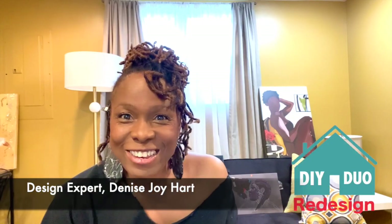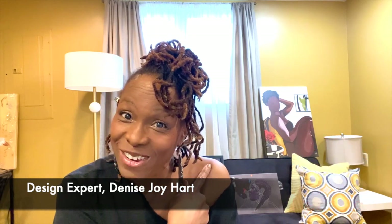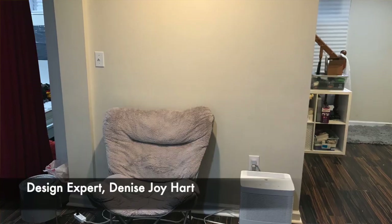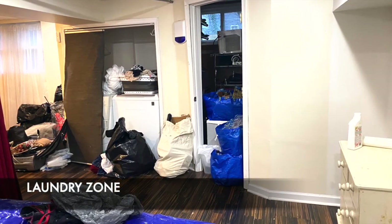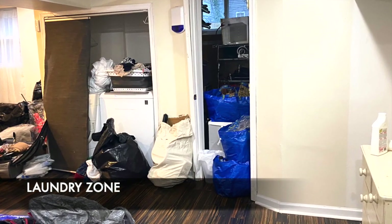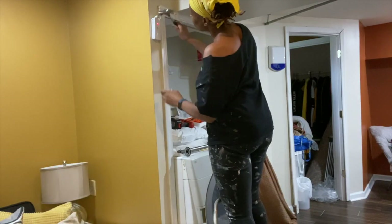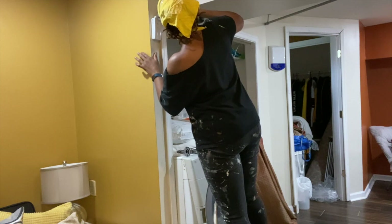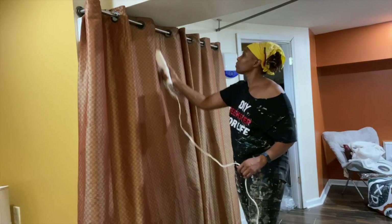Good morning — it's day two of DIY Duo Redesign, episode three. Check out that paint! The dramatic before-and-after is coming up at the end of this episode. My charge was to create five zones in this basement environment, and if I must say so, I have impressed myself. The homeowner wanted the laundry area masked so it would blend in with the rest of the aesthetic. My solution: hang a gorgeous pair of drapes — and voilà, problem solved.